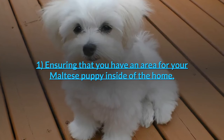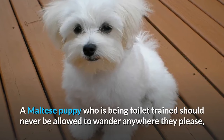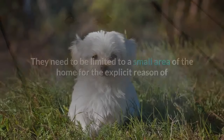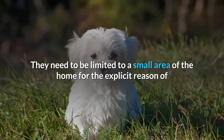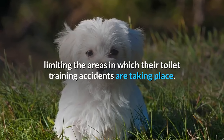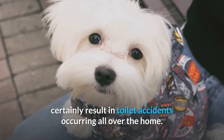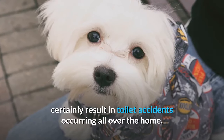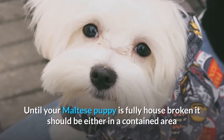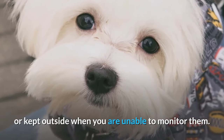Tip 1: Ensure that you have an area for your Maltese puppy inside of the home. A Maltese puppy who is being toilet trained should never be allowed to wander anywhere they please, especially inside the home. They need to be limited to a small area of the home to limit where toilet training accidents take place. Until your Maltese puppy is fully housebroken, it should be either in a contained area or kept outside when you are unable to monitor them.